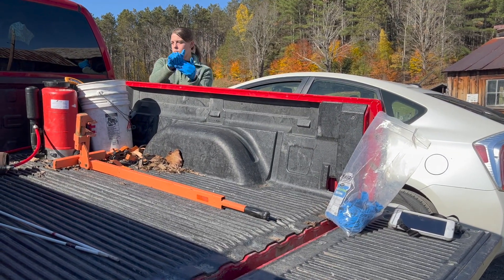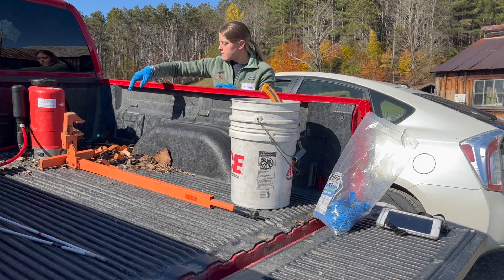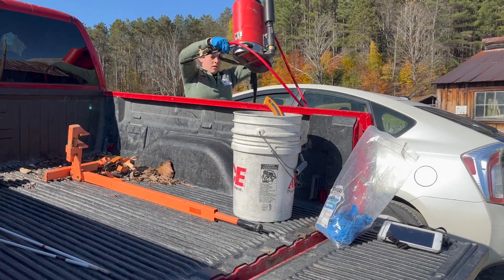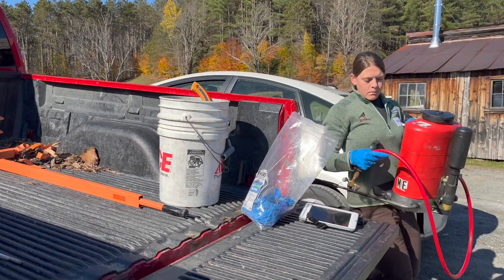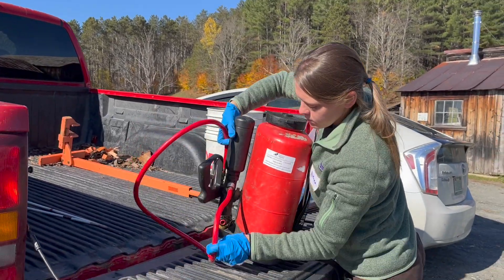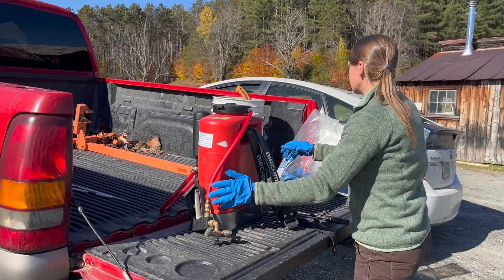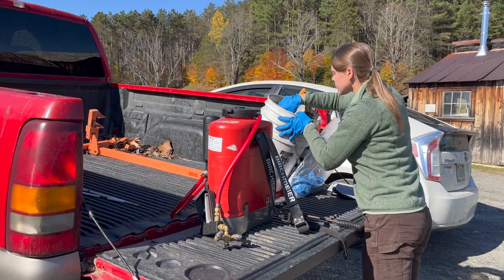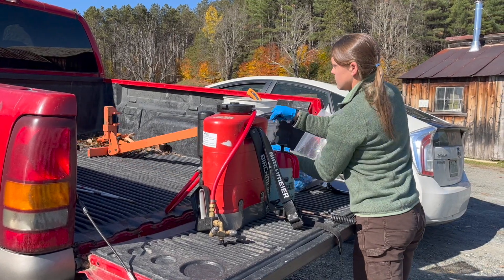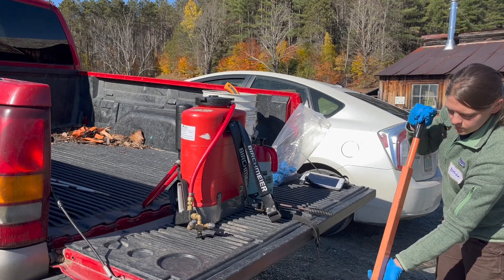Althea Dacey works for Red Start Forestry, a consulting firm that has been involved in invasive species management on the King Farm for the past 10 years. She is a licensed pesticide applicator and she introduced us to some of the tools of her trade. But Althea is quick to acknowledge that not every landowner is comfortable with herbicides, and there are alternative methods for removing invasive species, especially on a smaller scale.